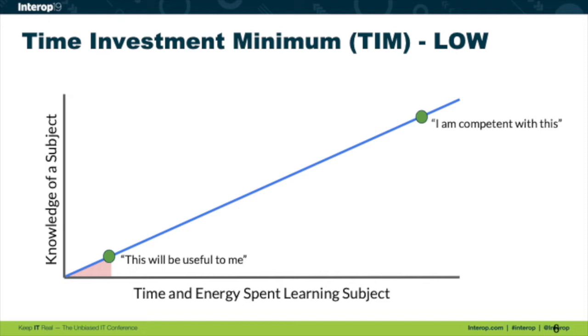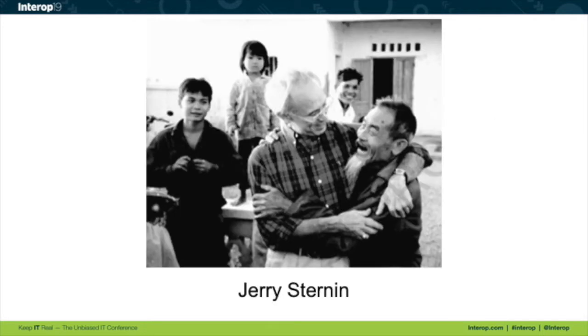So what I like to do is reduce this time investment minimum. A little bit of an anecdote before I get into the actual meat of what I'm talking about. Anybody read the book Switch by Dan and Chip Heath? Highly, highly recommended — it is an amazing book. In that book there's an anecdote that I think is extremely applicable to this conversation. I'm going to probably butcher it, but I'll try to do my best.